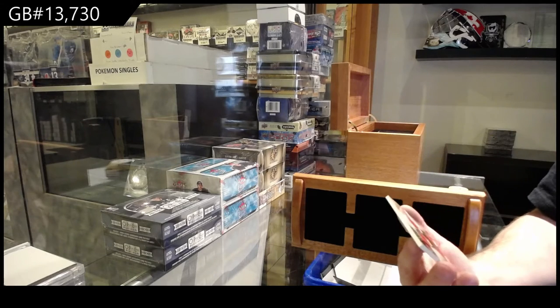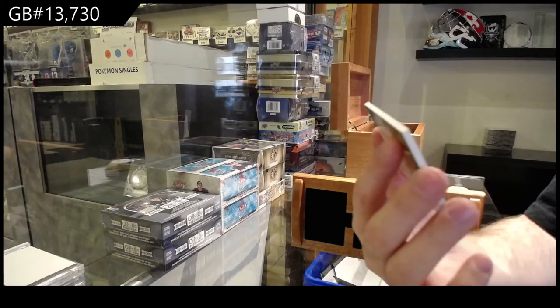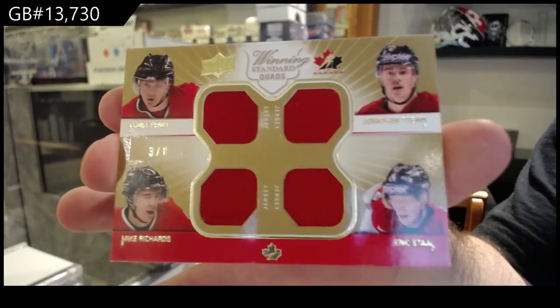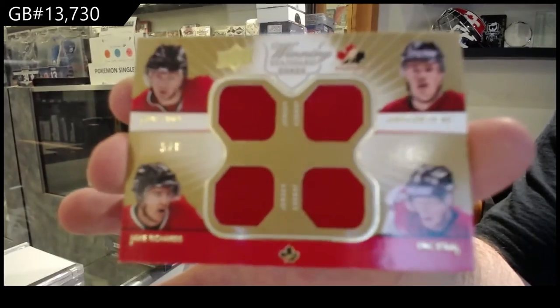Numbered 3 of 8. Quad jersey — Perry, Taves, Getzlaff, Stahl. Richard, Stahl, Taves, Perry. No Getzky left.